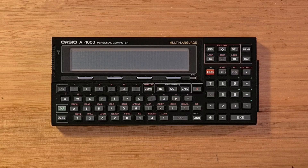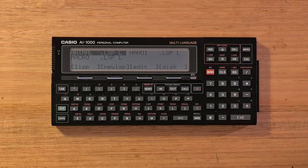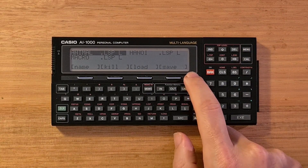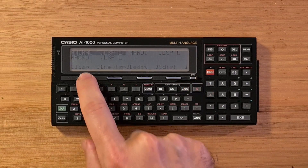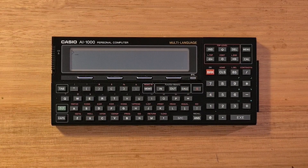To switch to Lisp mode, we can hit the MENU key. Here there are a number of menu options that we can scroll through. We'll select Lisp, and this will drop us into an interactive Lisp REPL, or read-evaluate-print loop. Here we can enter Lisp expressions and they'll be evaluated. So in Lisp syntax, to calculate 2 plus 3 times 4, you would enter the corresponding S-expression.